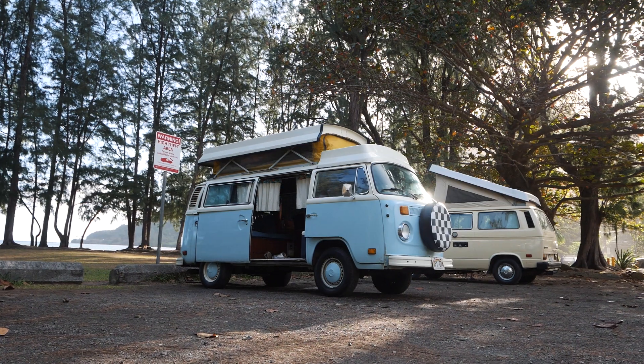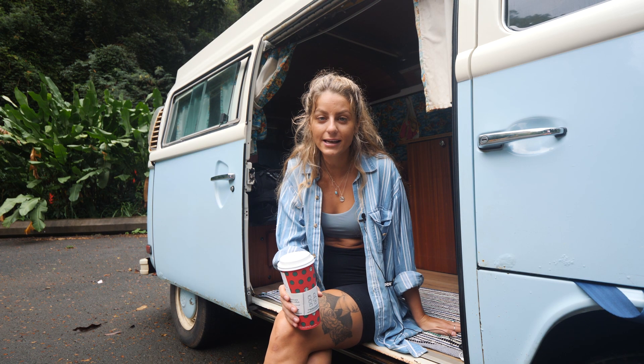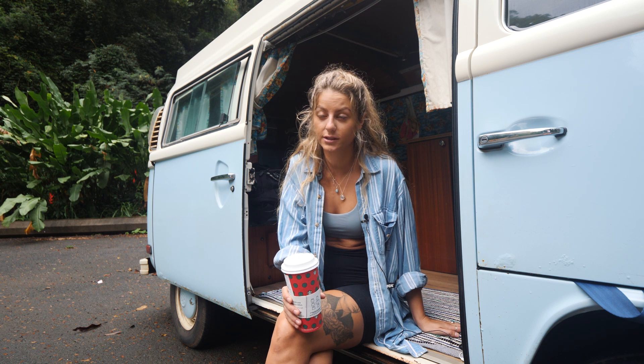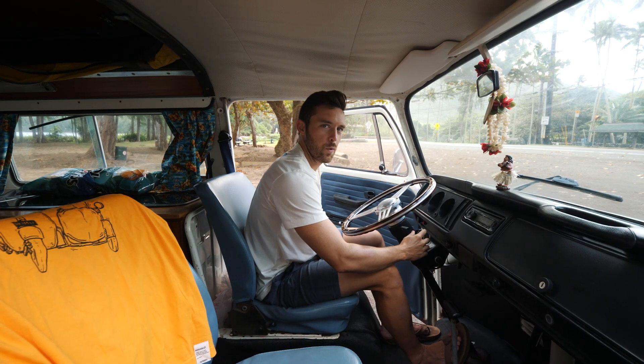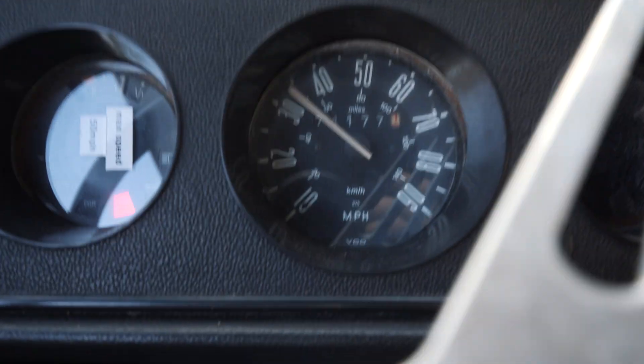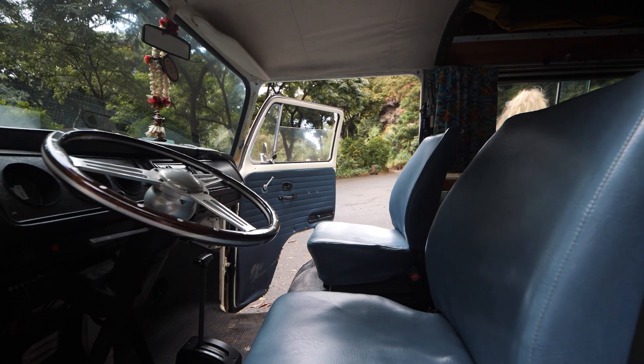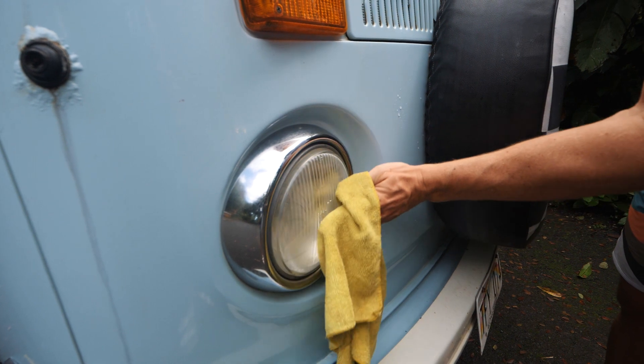We've wanted to do this for a really long time, so we found a great company, got a really cute van, and we are stoked. It will be our home for the next six days as we putter around the island and explore as much of Oahu as we can. Driving this van is a real experience — there's no power brakes, no power steering, and the speedometer kind of sputters around so you don't really know how fast you're going.